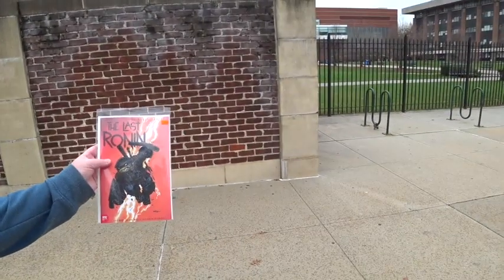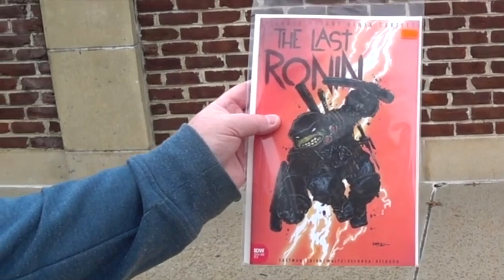I thought I missed Last Ronin, but he had a copy in there. He said it was damaged, so he put it aside, but I said I'll take it. People are very particular right now — they want 9.8 or nothing — but I took it at cover price. It's actually a variant, and it looks like an 8.5 to 9.0 to me, so I'll take it. I thought I missed it and now I've got it. I heard this is a really good read, so I'm excited to check it out.